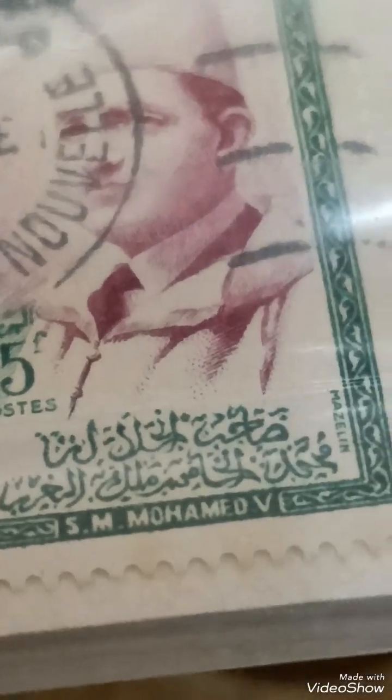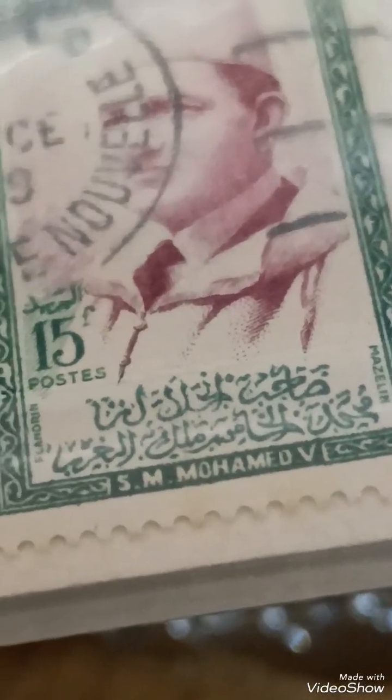Special cases: rare variations, errors, or stamps in pristine condition could fetch upwards of $50 to $100 among collectors. For an accurate valuation, check current listings or auction results from philatelic platforms like eBay or Delcampe, or consult a stamp catalogue like Scott or Michel.